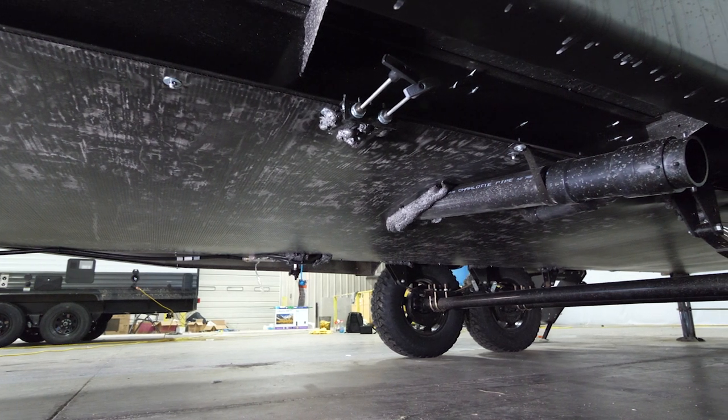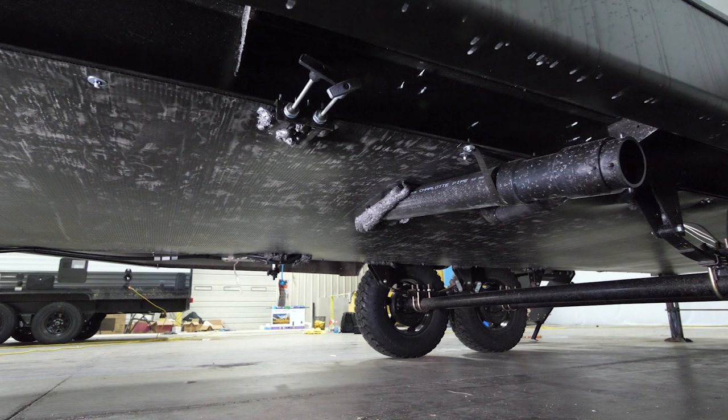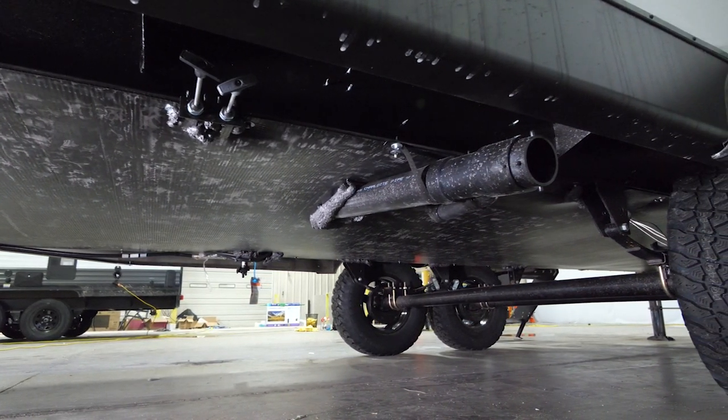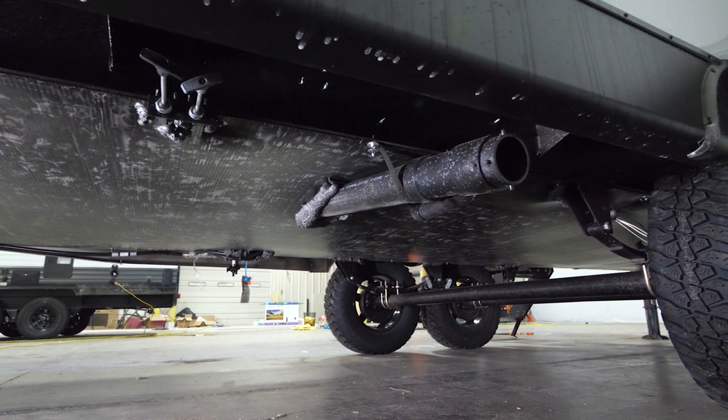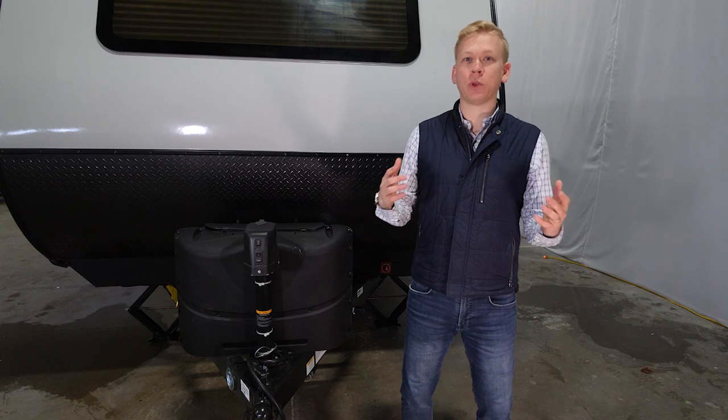With Ibex, a fully enclosed underbelly and termination system protects the underbelly of your unit, along with heat pads on the black, gray, and freshwater tanks that allow you to go into those colder climates more comfortably.